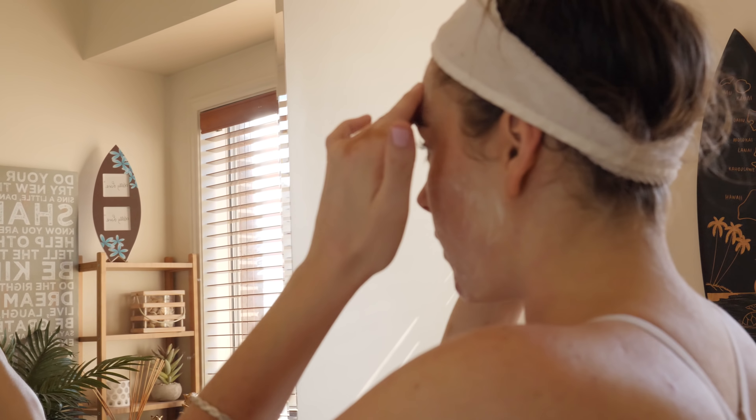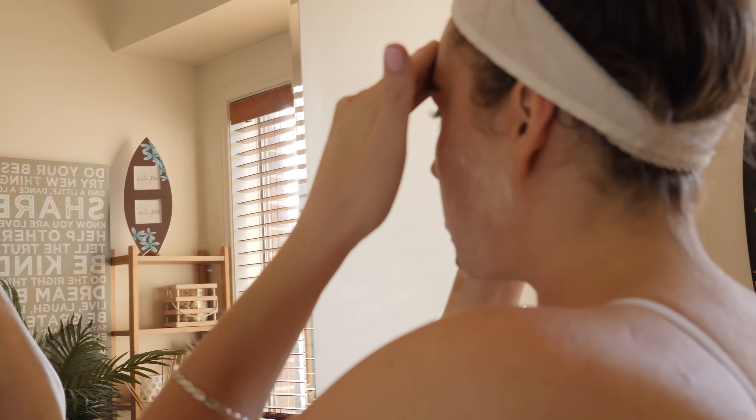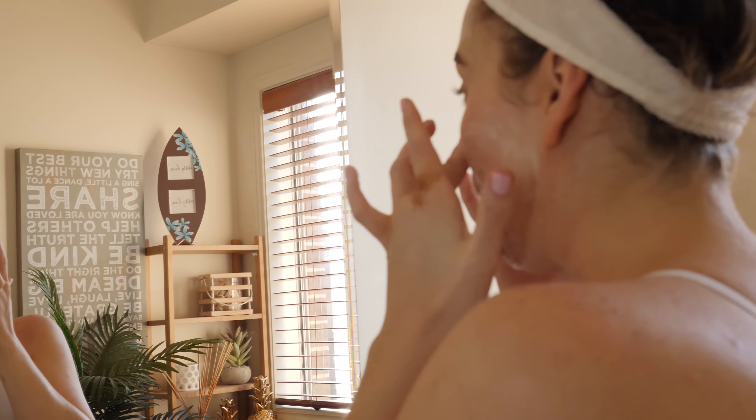I always get cleanser in my nostrils. So I would cleanse twice a day, morning and night, with that same cleanser.